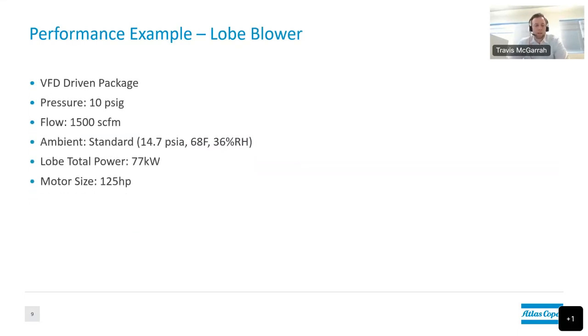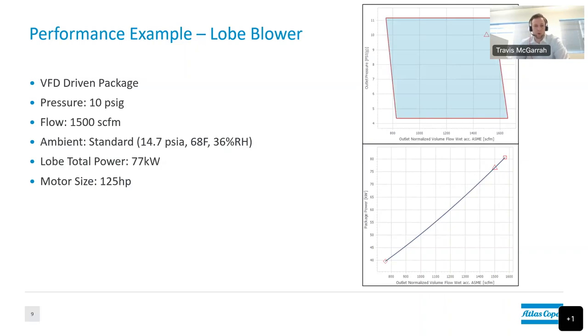For a quick performance example using VFD-driven machines at 10 PSIG and 1,500 SCFM at standard conditions — roughly sea level, 68°F, 36% relative humidity — the total input power for a lobe blower was 77 kilowatts. This includes power to the motor, cooling fan, and ancillary electrical devices. The motor size is 125 horsepower, with a motor requirement around 100 horsepower, upsized to 125 HP. This is the baseline for proper lobe blower sizing at standard conditions.